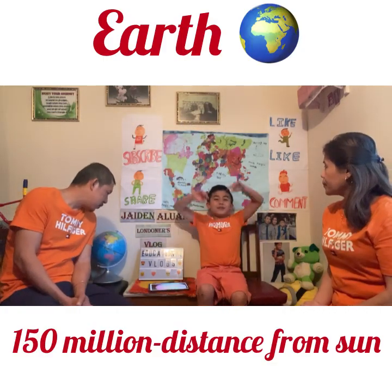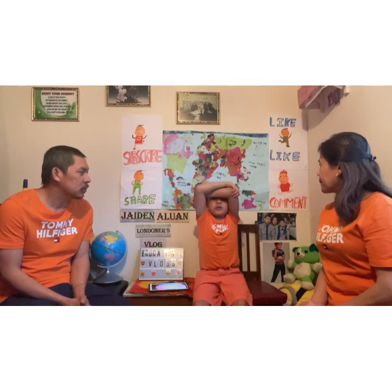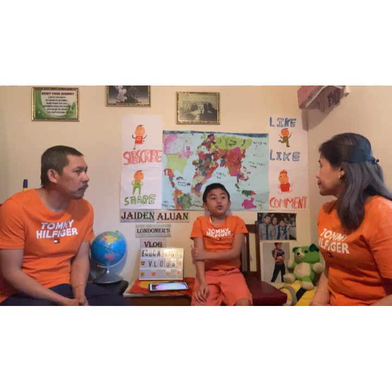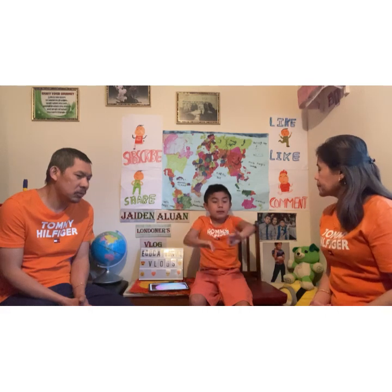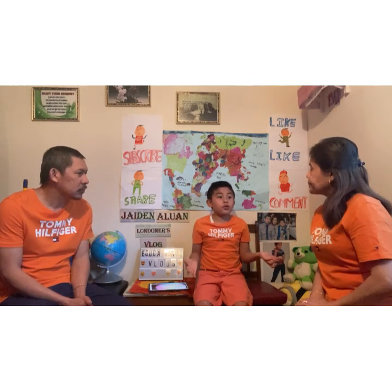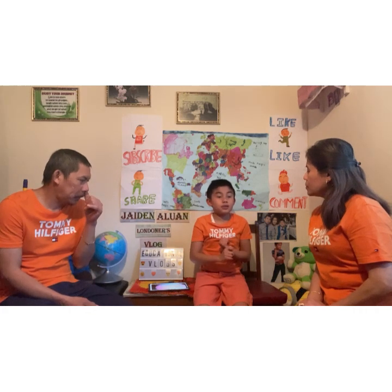Now we have Earth. Earth is where we live. Earth is the only planet with human beings. Earth is about 158 million kilometers away from the sun. It is the fourth biggest planet.